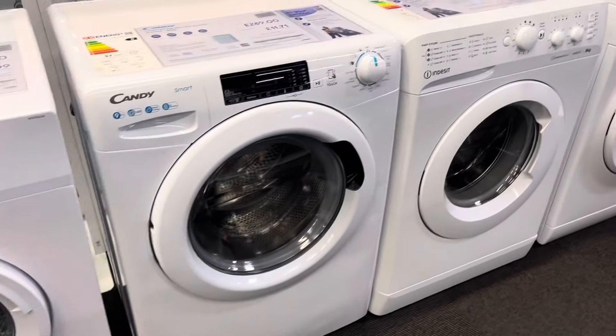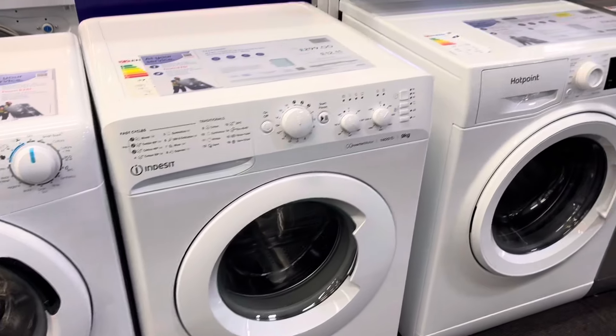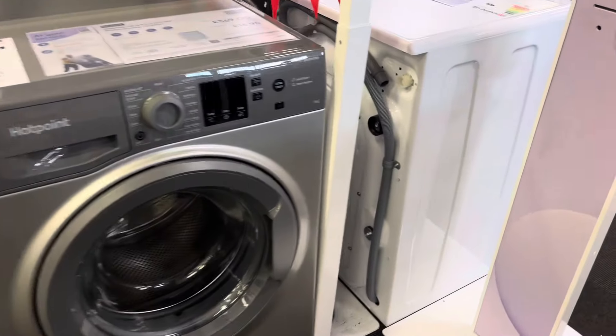Hotpoint. Hotpoint. Candy. Brushed insert. Hotpoint. Hotpoint.